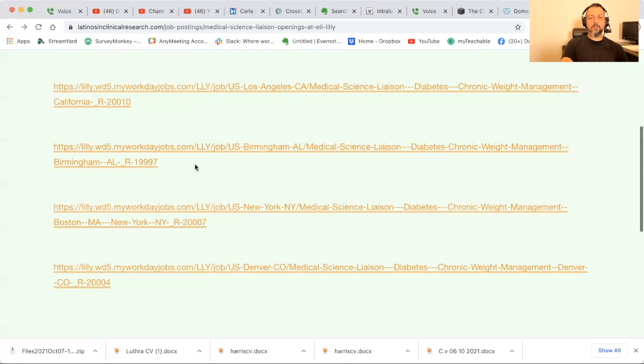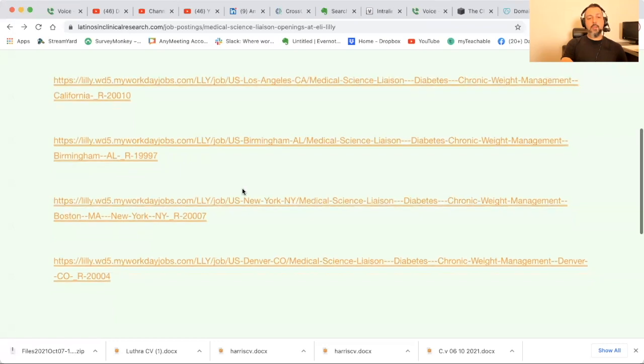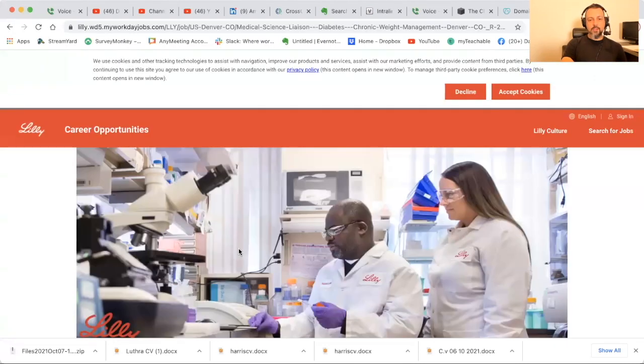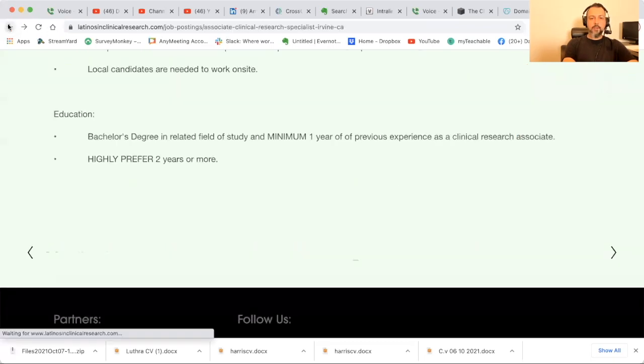Lily's doing a lot with diabetes and weight loss. I actually need to contact Lily — my PI is trying to get a weight loss study going. Lily, be on the lookout, I'm going to be contacting you soon.